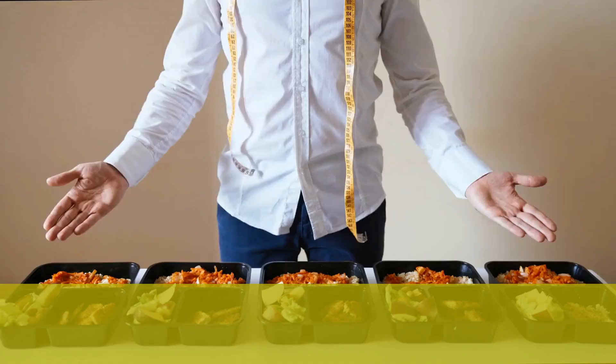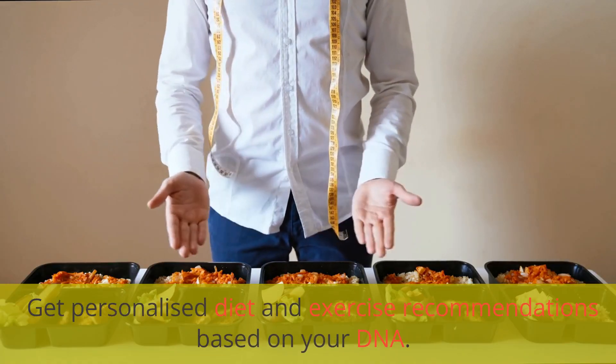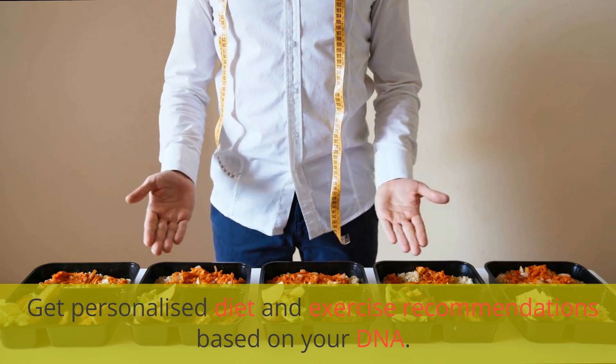Number 8: LivingDNA. Get personalized diet and exercise recommendations based on your DNA.